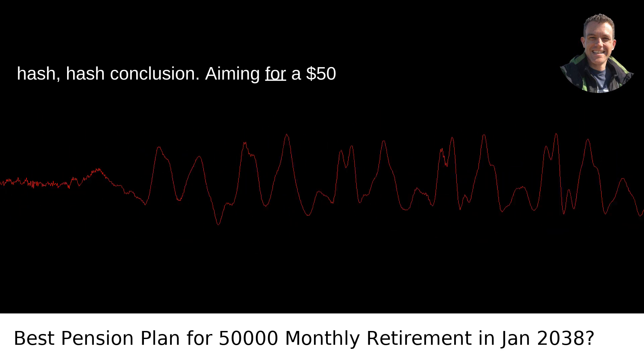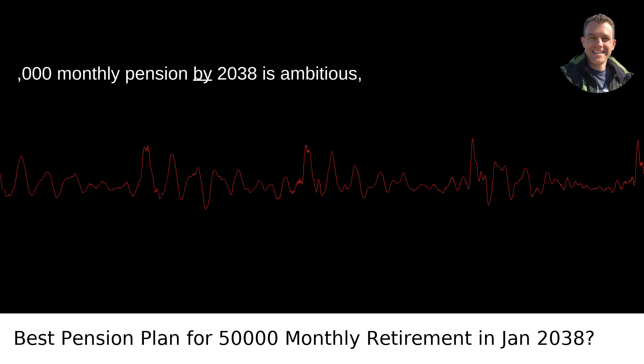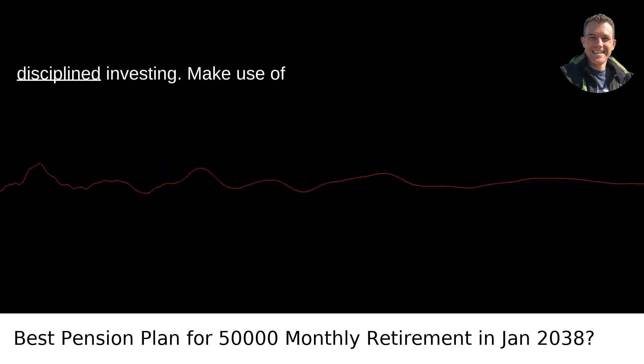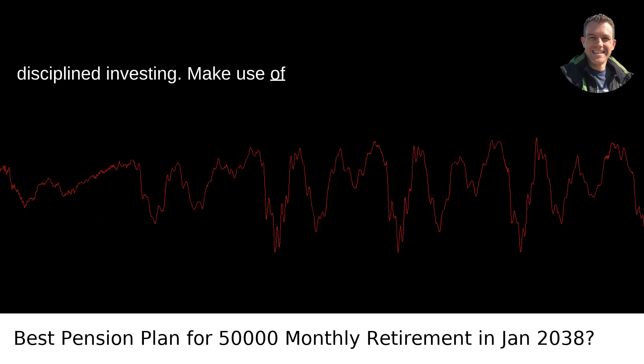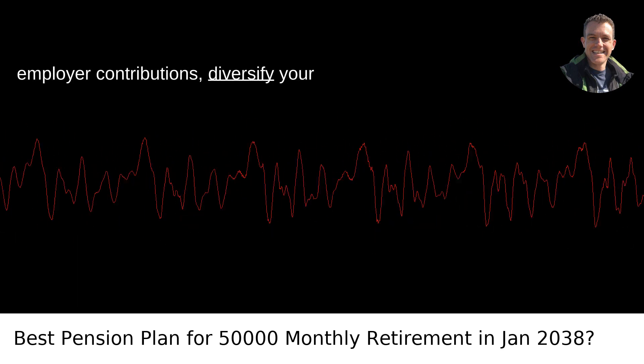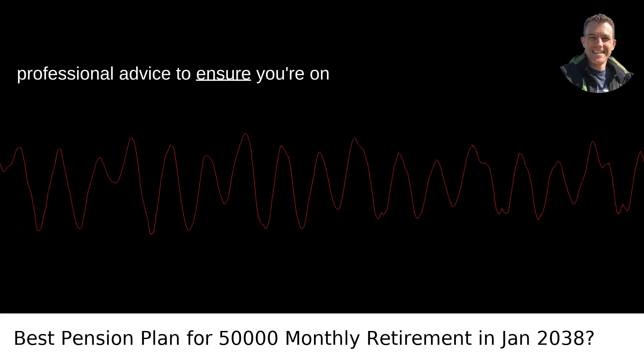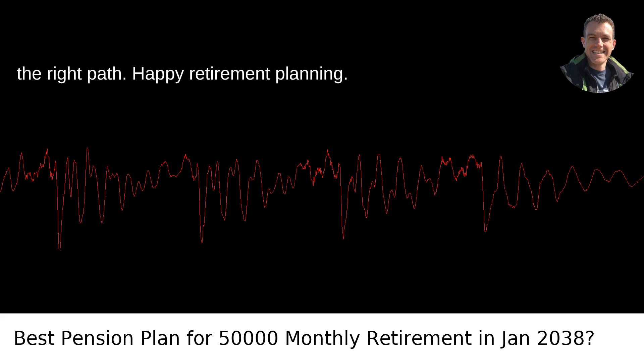Aiming for a $50,000 monthly pension by 2038 is ambitious but achievable with a solid plan and disciplined investing. Make use of employer contributions, diversify your investment portfolio, and consider seeking professional advice to ensure you're on the right path. Happy retirement planning.